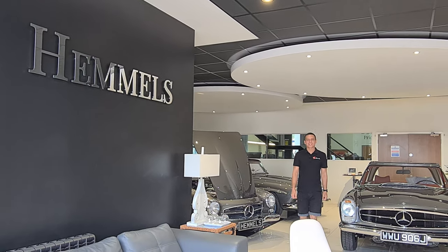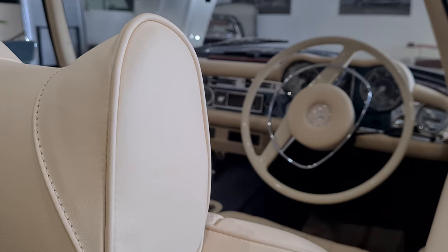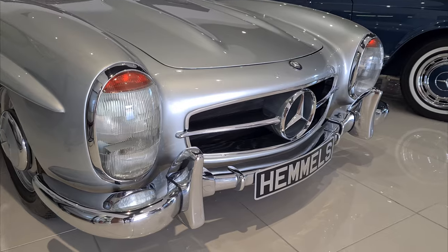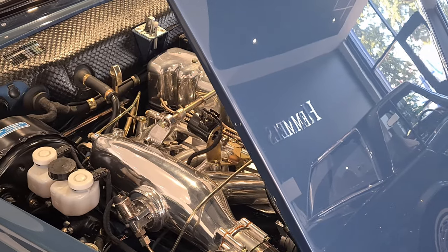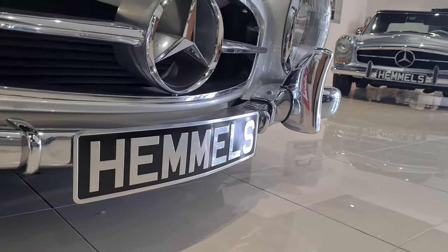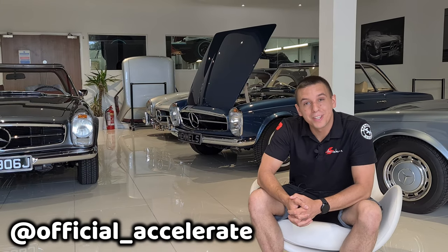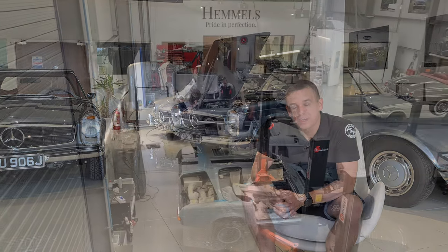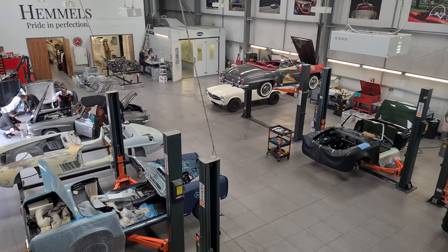Hello world and welcome back to Accelerate and welcome to a very special place. You've joined me here at the Hemel's production facility in South Wales. And today we're going to take a look at some phenomenal classic Mercedes, and I want to talk you through the Hemel's process.